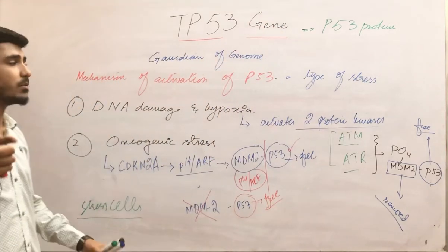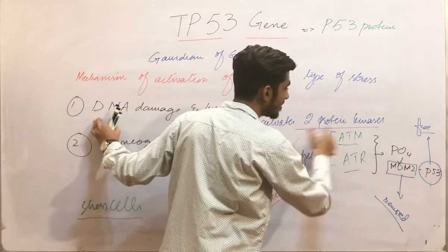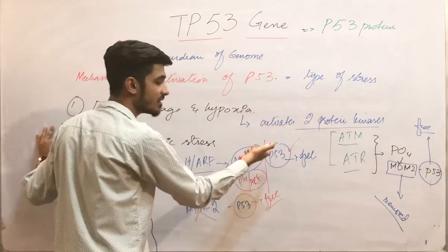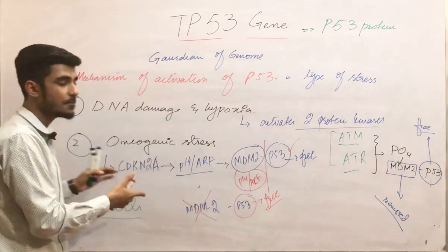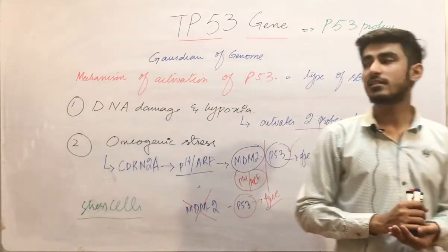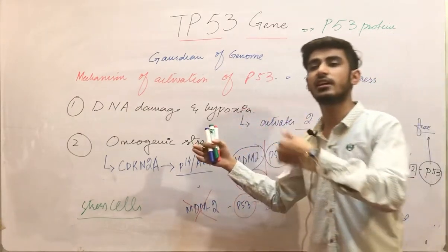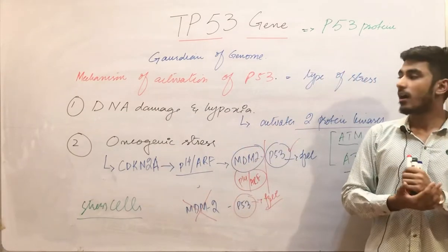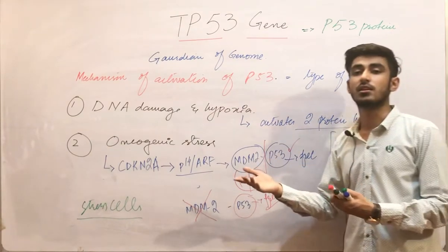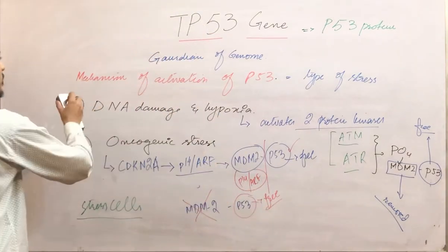So these mechanisms are based on the type of stress. The first type of stress is DNA damage and hypoxia, which activates P53 via ATM and ATR kinases. The second is oncogenic stress, which activates P53 by activating the P14ARF pathway. These are the mechanisms by which P53 protein is activated and starts to accumulate. After accumulation, we study the functions of P53.